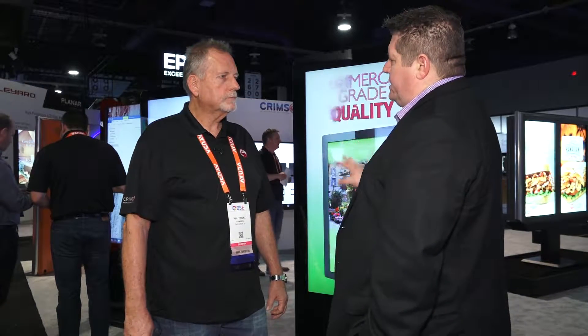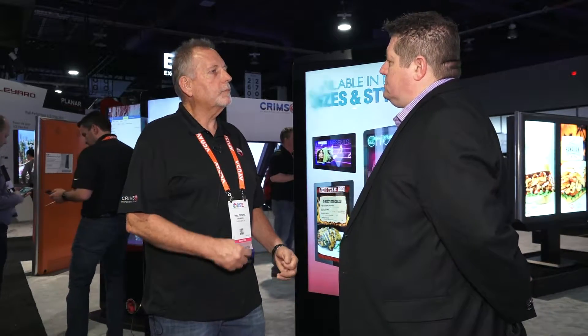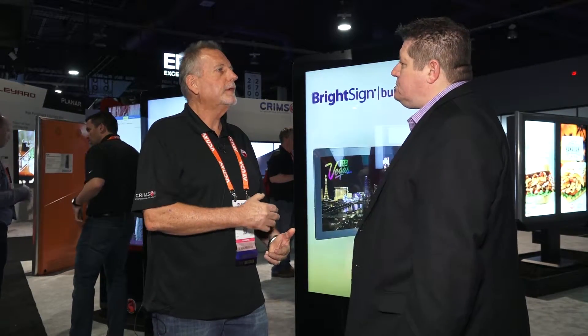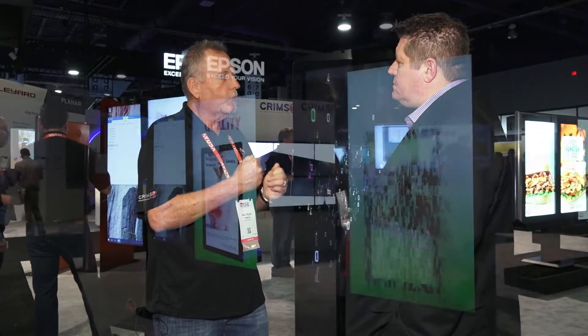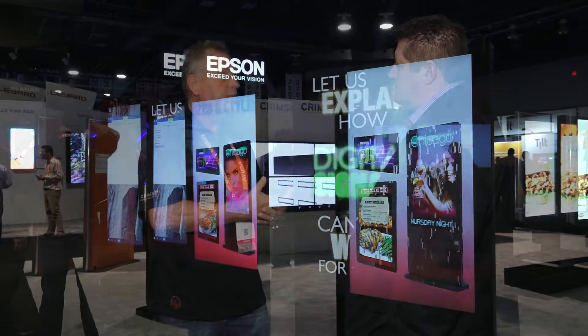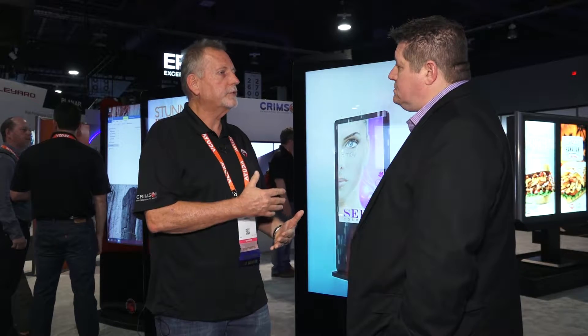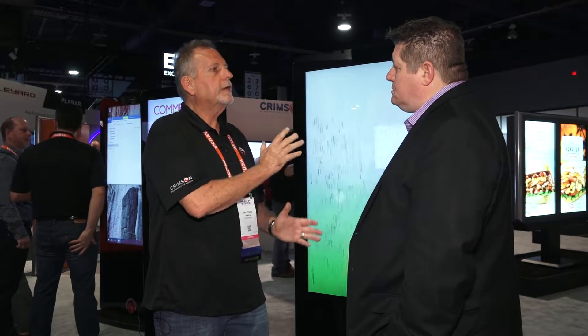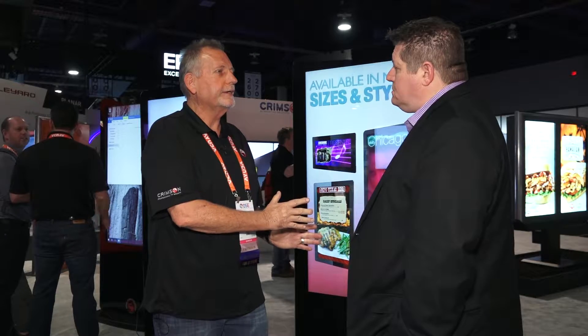We are at Digital Signage Expo after all, so this is obviously one of the things that you're showing. What led you guys down this road? We had a lot of interest. We made custom kiosks — bespoke one-offs — which come with a long lead time and a hefty price tag. So we wanted to get into a more immediate return on investment for the dealer and for us, and have something in stock that we can sell today. If somebody has an interest and wants more information or even writes us a purchase order, we can ship this today, fully integrated with a commercial panel and a media player.